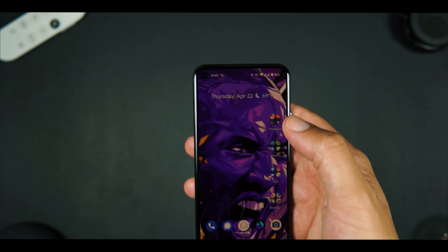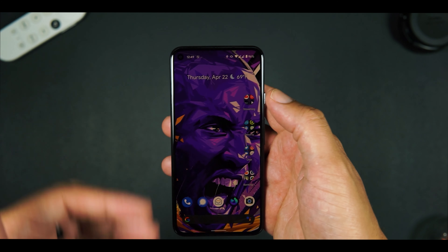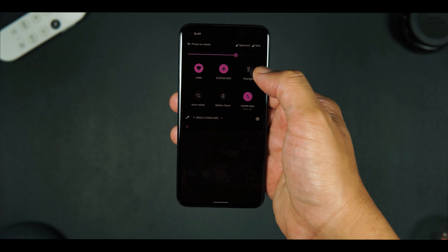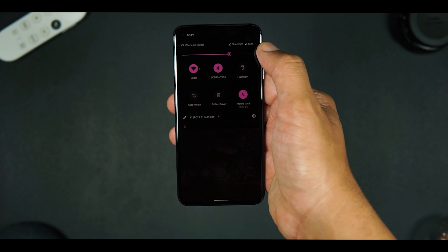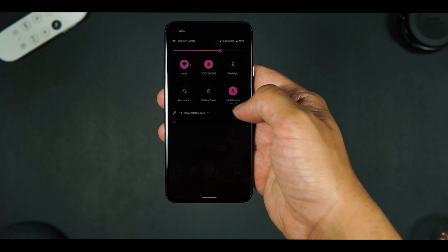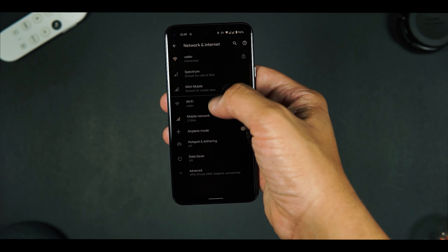Let's talk about two of my favorite features. The Pixel 5 has eSIM support, so I can have two SIMs. I actually run Spectrum as well as Mint. I use Spectrum for all of my calls and text messages, and Mint is configured for data. Looking at the settings and going under Network, you can see this selection here.